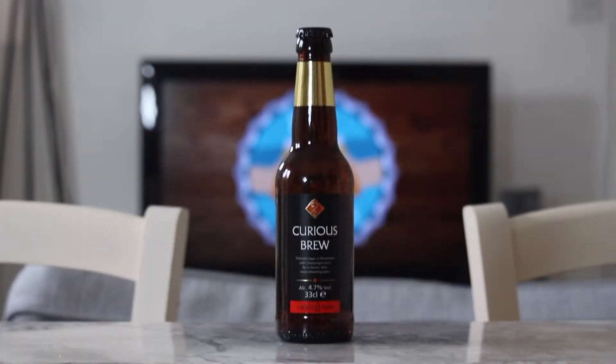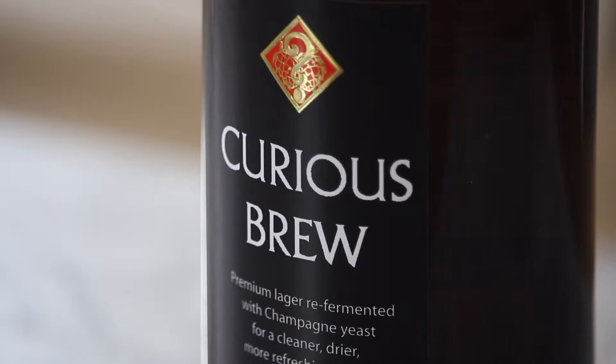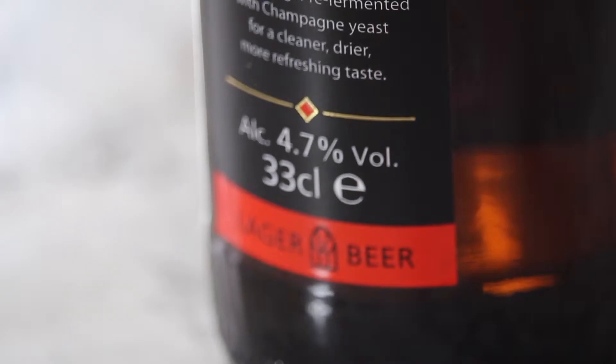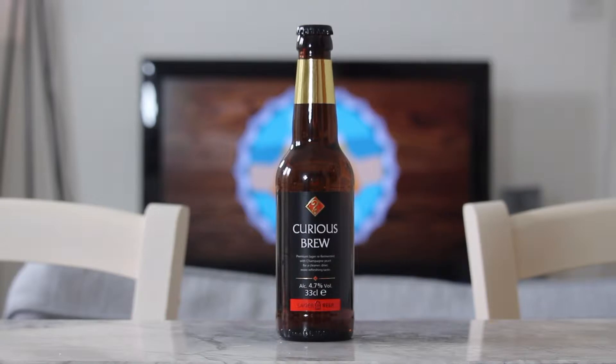Continuing with the off-the-shelf supermarket beer series, today we have Chapel Downs Curious Brew. After starting life as a winery, Chapel Downs started producing some award-winning beers and this is their lager offering. It comes in at 4.7% ABV and is available in bottles, cans and on draft, including at Gordon Ramsay restaurants.